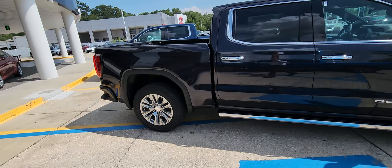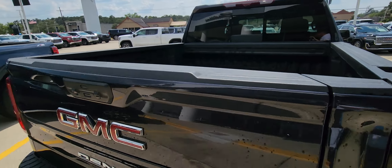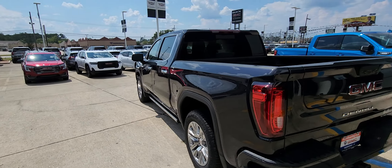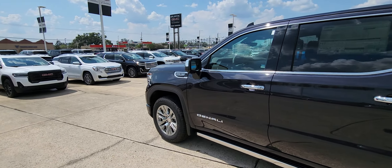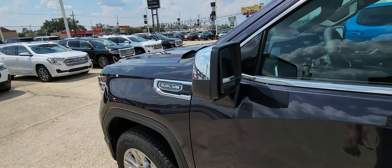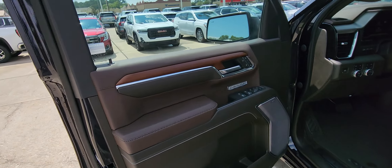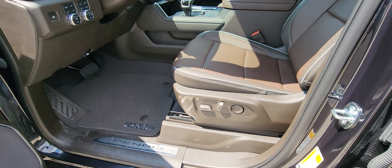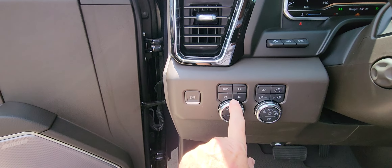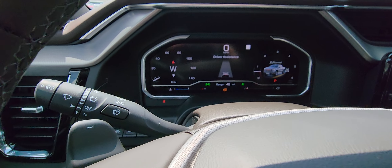This one does have the power assist steps. The interior is Atmosphere — kind of a brown and gray. This one is a four-wheel drive and it has six miles on it.